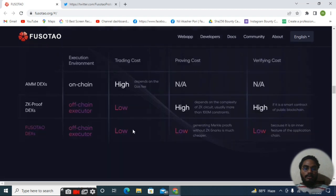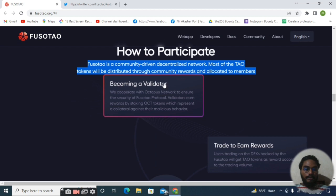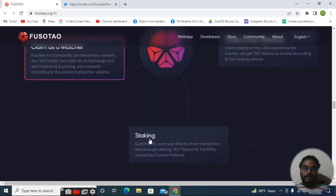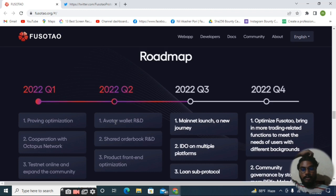It's a very big opportunity for any crypto investor because of the very low fees, very low trading cost, and very low proving and verifying cost. Here's how to participate in Fosotao: it is a community-driven digital network and most of the TAU tokens will be distributed. You can become a validator, trade to earn rewards, claim as a matcher, and there is also a staking option — you can stake your token and get a very good profit.